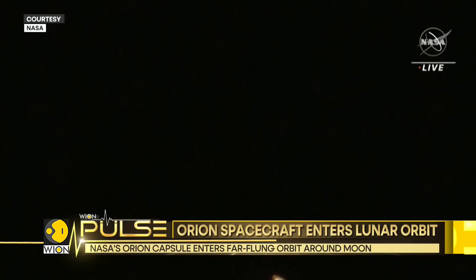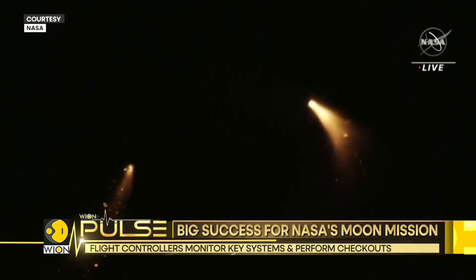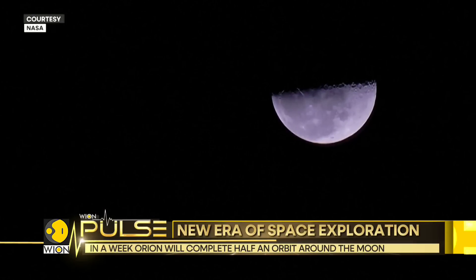It'll take Orion about a week to complete half an orbit around the moon. It'll then exit the orbit for the return journey home. The mission will end with a landing in the Pacific Ocean, scheduled for the 11th of December, after just about 25 days of flight.